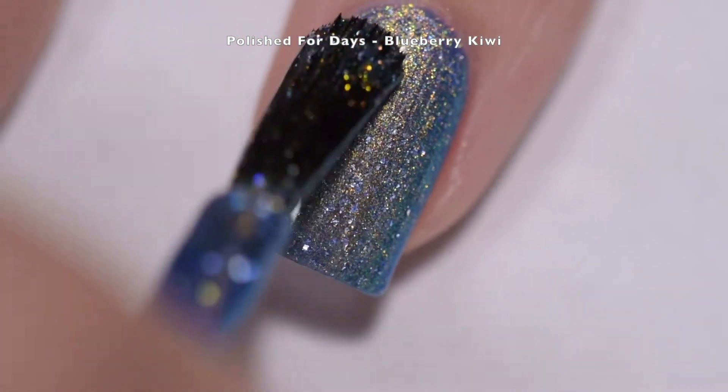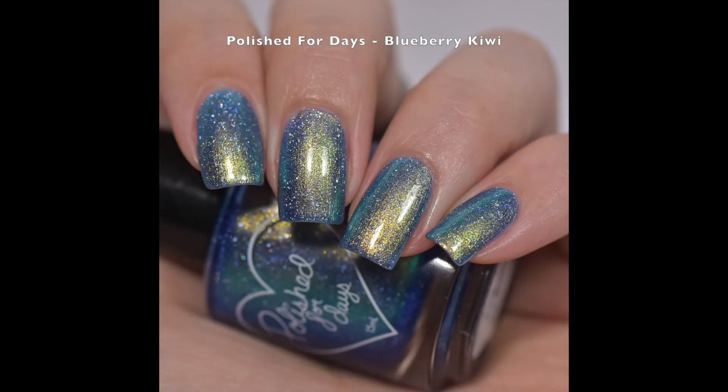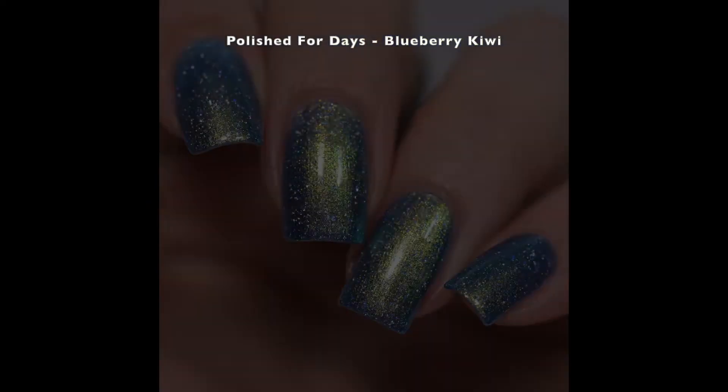Although you might not want to remove it, because this is so pretty! The shift on this is absolutely gorgeous. I had my hand on my steering wheel earlier — half in the shade, half in the sun — and half of it was blue and half of it was green. It was just absolutely beautiful, and the gold shimmer in there is stunning. I love this polish; I'm wearing it right now.